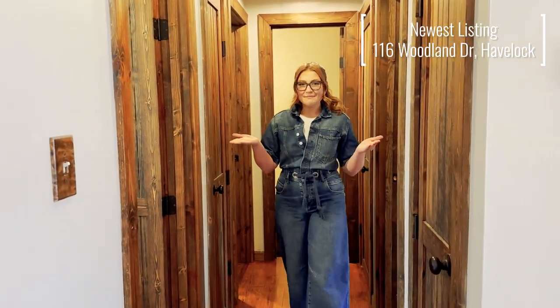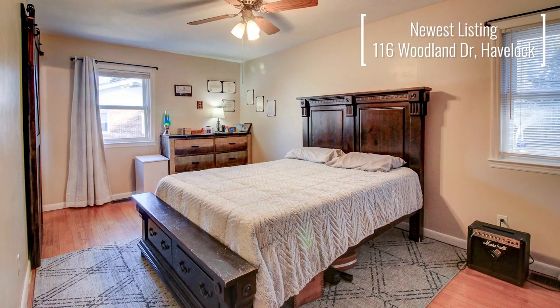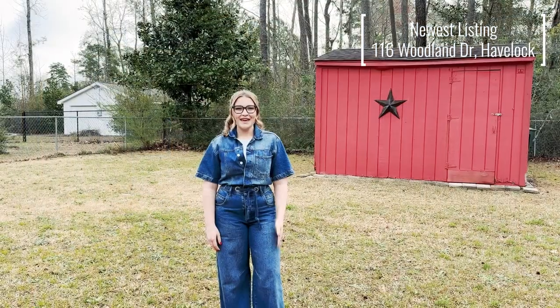Going down the main hallway, as you can see, we have many bedrooms all equipped with hardwood floors, lots of storage, and they're pretty big.